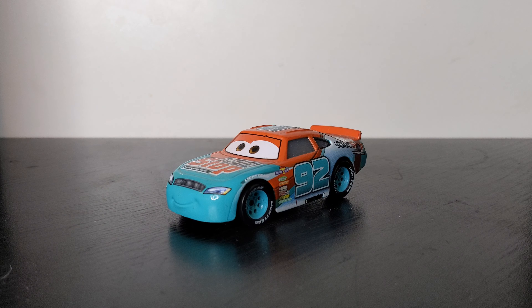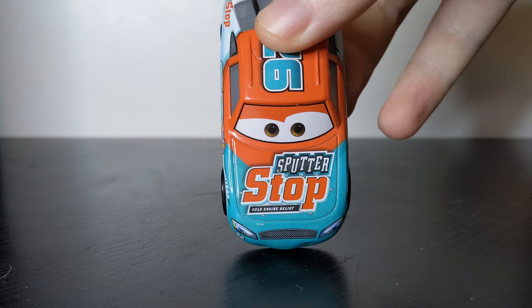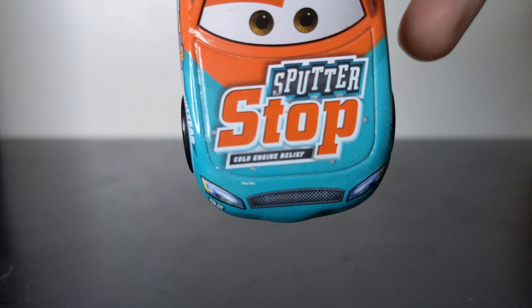Here we have Murray Clutchburn out of the packaging. Here is a little movie scene where he did appear in Cars 3 at the Copper Canyon Speedway, and was replaced by Sheldon Shifter, which I will compare him to a little bit later on. Here is the diecast — he's got a very nice smiling expression, like all the Piston Cup racers. He's got a 92 under the headlights, got the headlights, got the grille. Sputter Stop, Cold Engine Relief — pretty nice expression on the eyes.